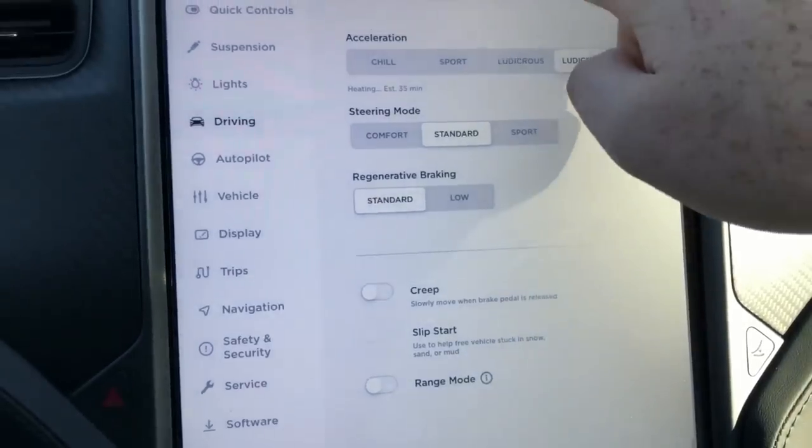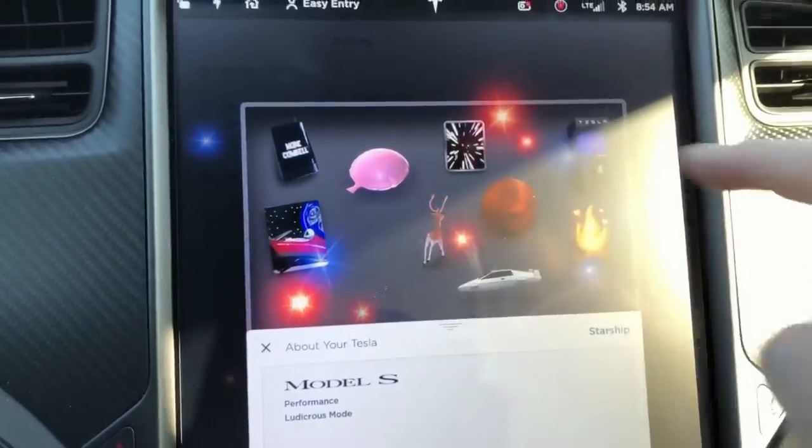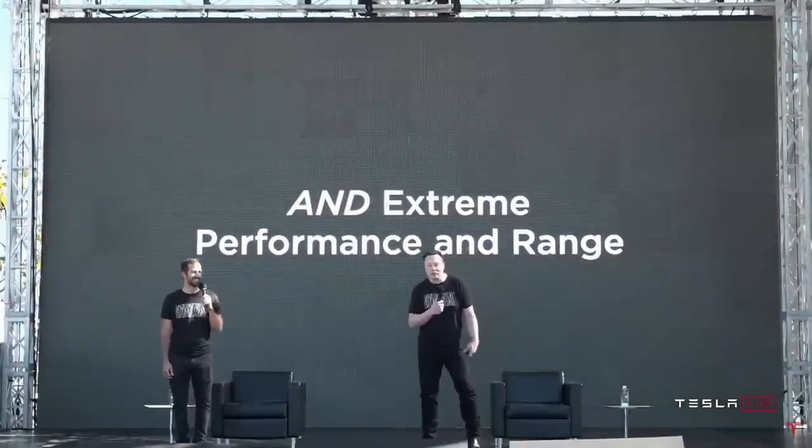In Mel Brooks' Star Wars parody, Spaceballs, you probably noticed that there's a mode after ludicrous speed called Plaid. Four years ago, Tesla launched the ludicrous speed upgrade which would make the car faster and more effortless. However, CEO Elon Musk also told us that there would be one more mode that we can expect: the Plaid Mode.